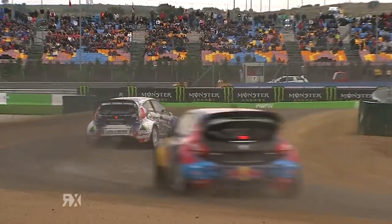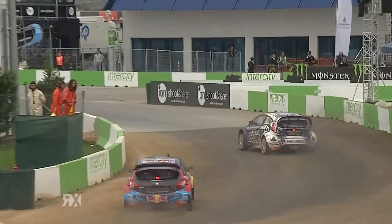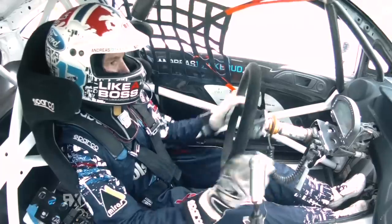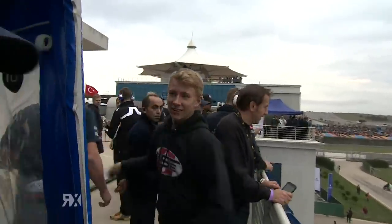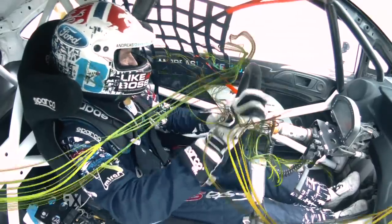I think he's going to make it a double win this season. Andreas Backrood takes his second win of the season — birthday boy on Friday, winner on Sunday. Backrood wins round 11 of the FIA World Rallycross Championship. Hansen is second, Heikenden is third. Brilliant, brilliant drive. Look how pleased Andreas Backrood is.